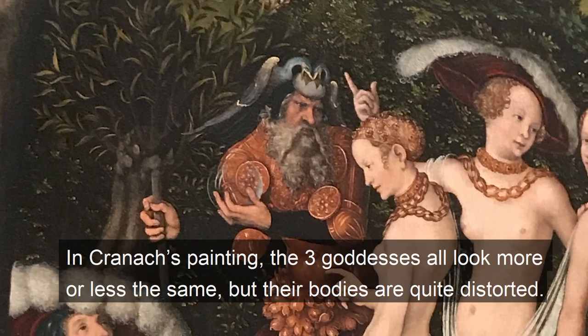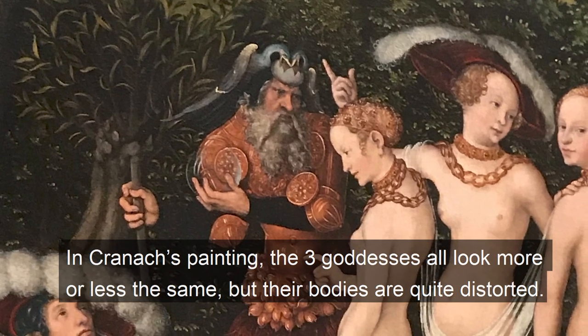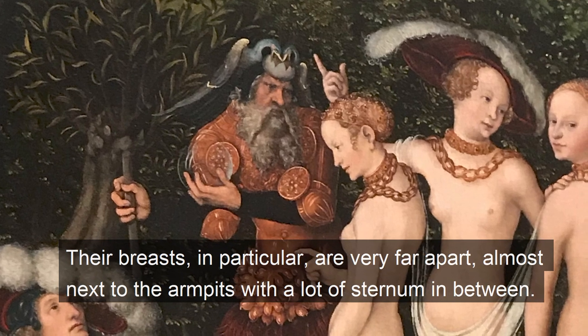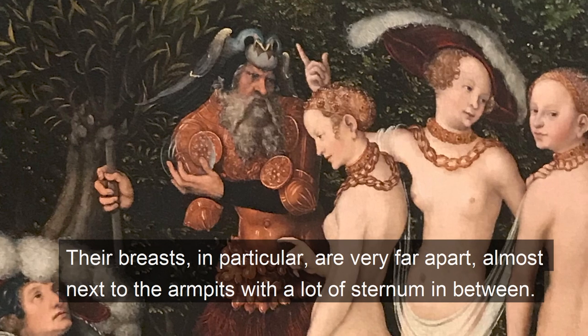In Cranach's painting, the three goddesses all look more or less the same, but their bodies are quite distorted. Their breasts, in particular, are very far apart — almost next to the armpits — with a lot of sternum in between.